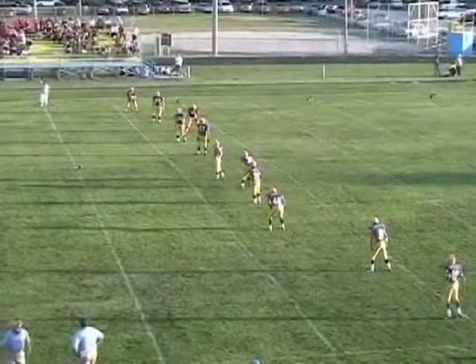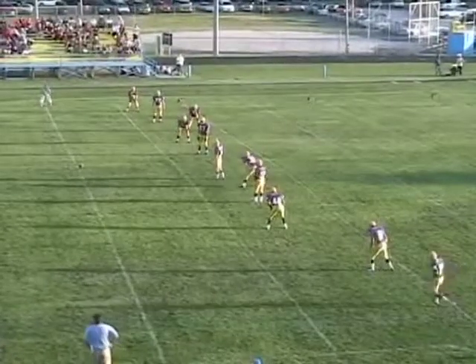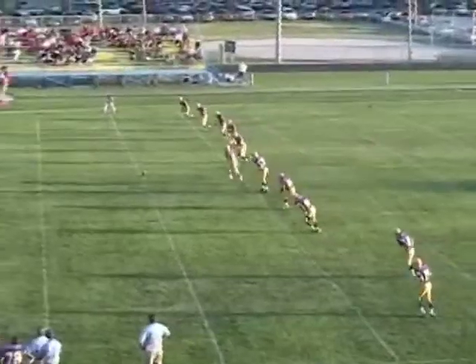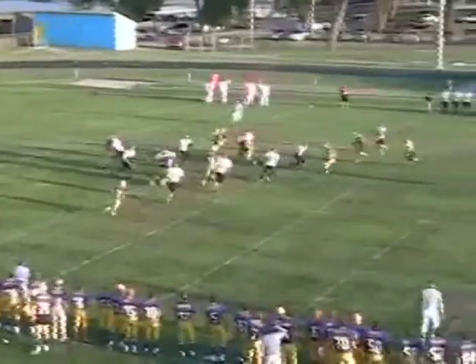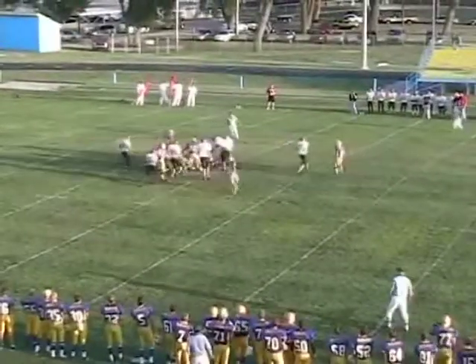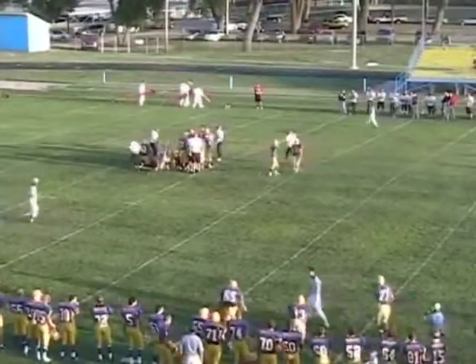First touchdown for Bowen. Tanner Long is back to receive for the ring. The kick by Foley is high, carrying to the middle of the field. It's taken by Vap at the 10, 15, 20, 25 — spins off a tackle at the 27 and knocked down at the 28.